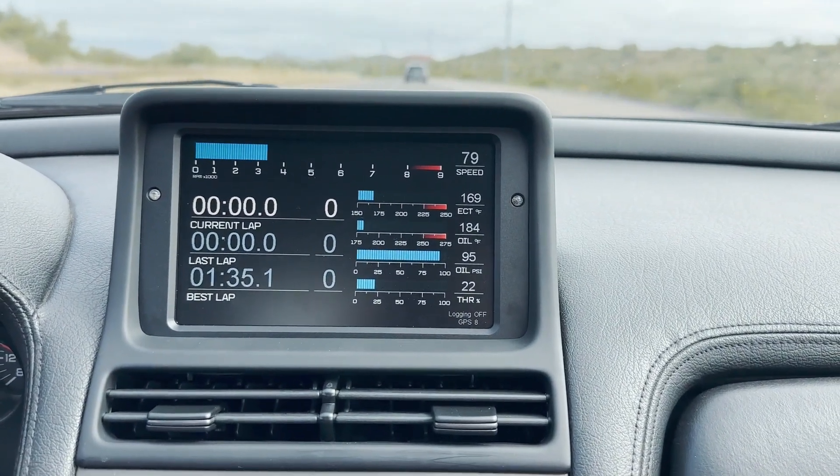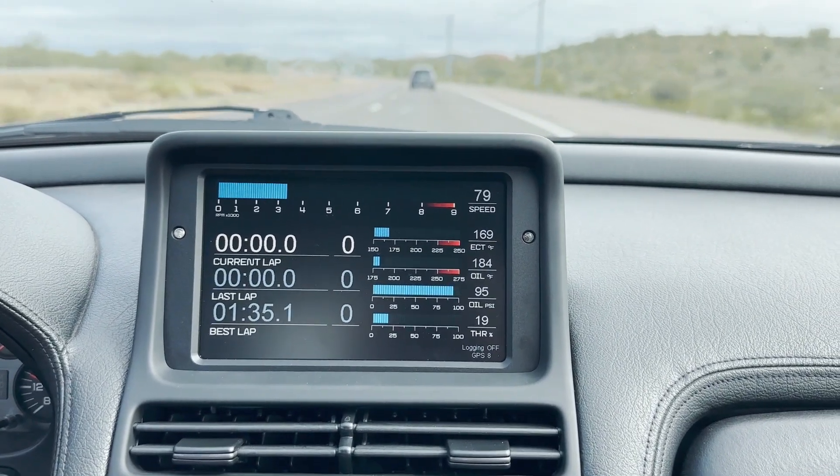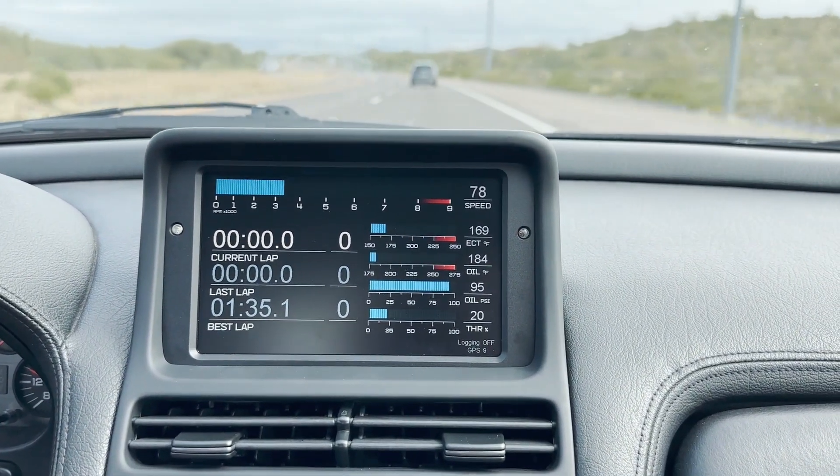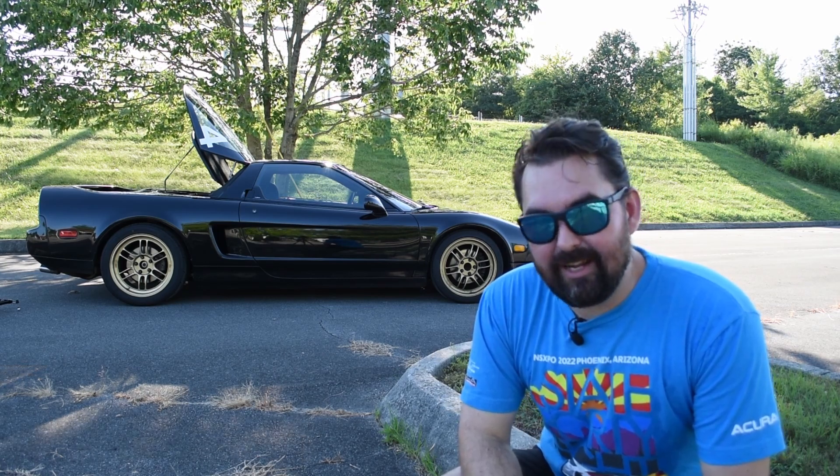It actually got better gas mileage on the way back from Arizona than I think we've seen in the car previously. Typically on our eastbound leg, we'd still only been averaging like 23 miles to the gallon, if you guys have seen our last couple of NS Expo cross-countries. However, this time we were pushing 25 or 26. So we've gained there, and we've also gained some other stuff too.